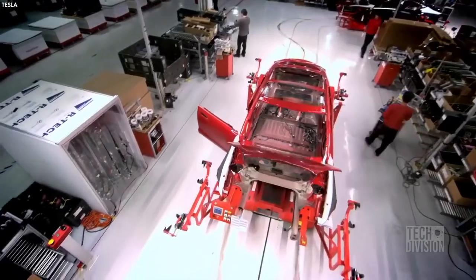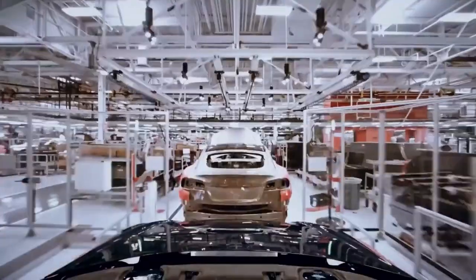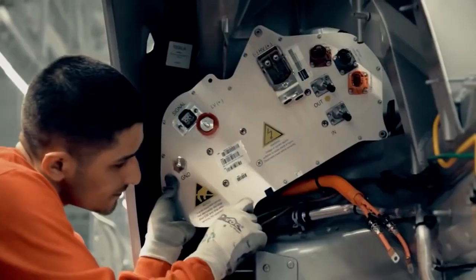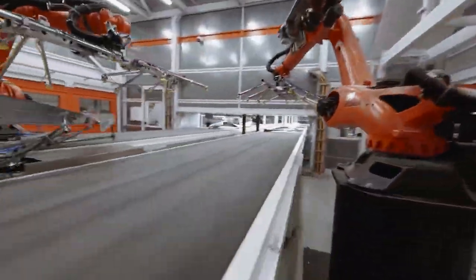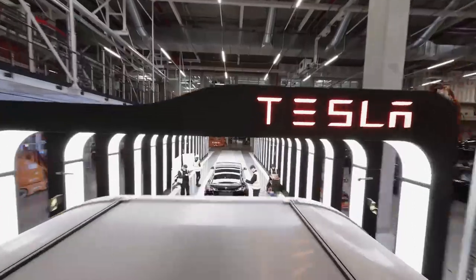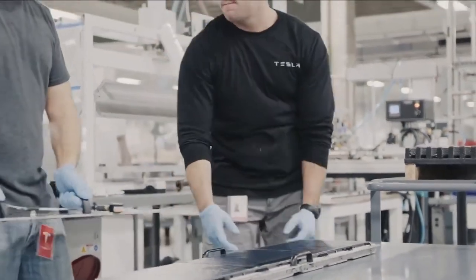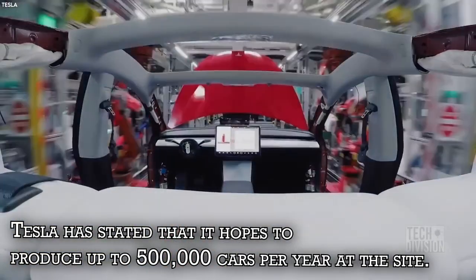Despite the fact that the factory is now operational, Musk has previously stated that ramping up production will be the real challenge. According to German publication AutomobilWoche, Tesla hopes to ramp up production to around 1,000 units per week, with the factory contributing a maximum of 30,000 vehicles in the first half of 2022. Eventually, Tesla has stated that it hopes to produce up to 500,000 cars per year at this site.